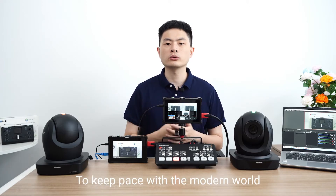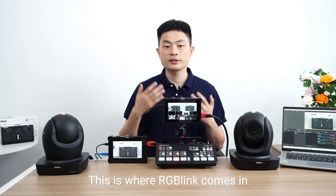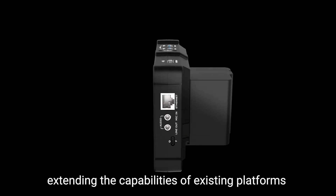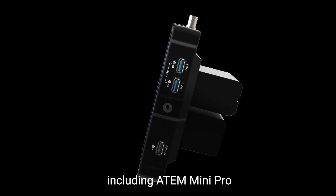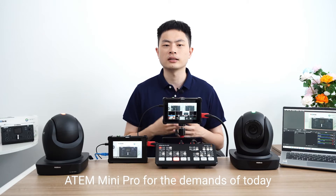To keep pace with the modern world for Atom users, however, can be a challenge. This is where RGB-Link comes in, extending the capability of existing platforms with unique solutions, including Atom Mini Pro — extending the usability and capability of Atom Mini Pro for the demands of today.